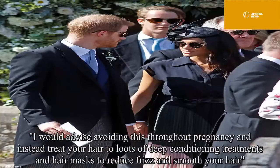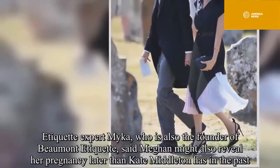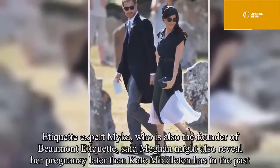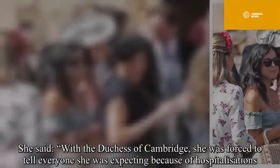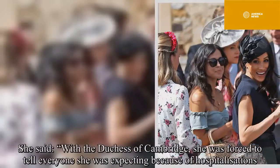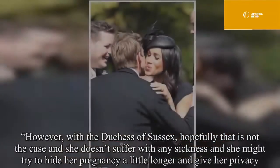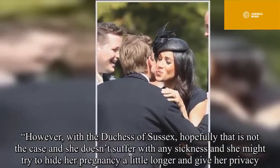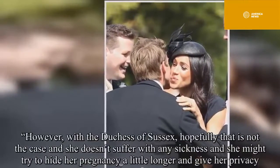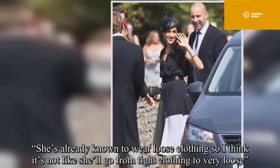Etiquette expert Micah, who is also the founder of Beaumont Etiquette, said Meghan might also reveal her pregnancy later than Kate Middleton has in the past. She said: "With the Duchess of Cambridge, she was forced to tell everyone she was expecting because of hospitalizations. However, with the Duchess of Sussex, hopefully that is not the case, and she doesn't suffer with any sickness and she might try to hide her pregnancy a little longer and give her privacy. She's already known to wear loose clothing, so I think it's not like she'll go from tight clothing to very loose."